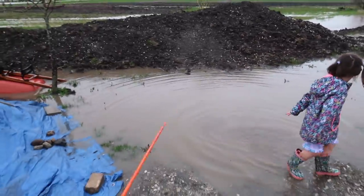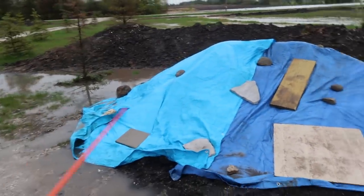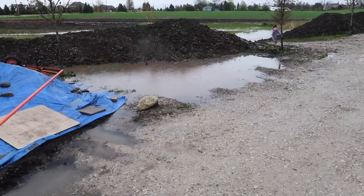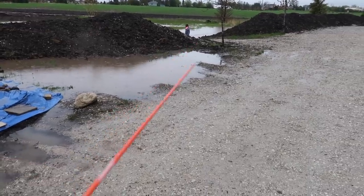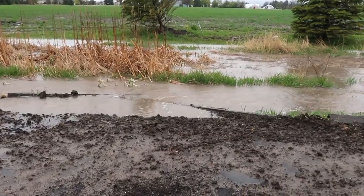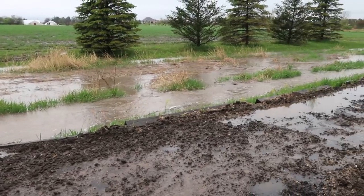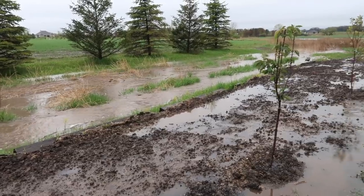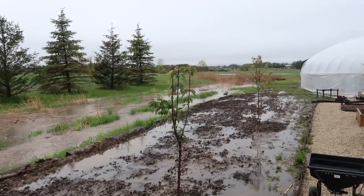When we put these berms in it created a low area here, so I'm going to have to dig some type of a ditch that goes through here and lets all that water drain down that way. Here we are on the south end of the property where we just put in the fruit trees and we're redoing everything. You can see the rivers running wild through here.